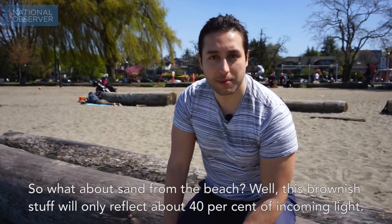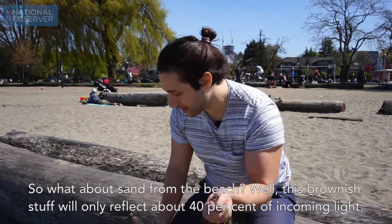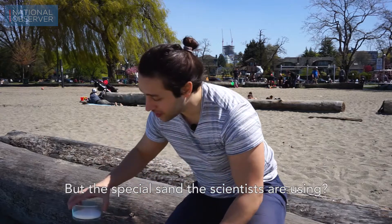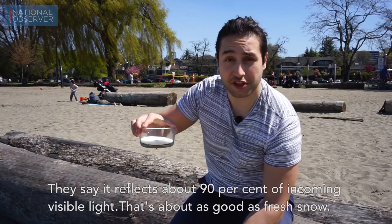The trees reflect only about 10%. So what about sand from the beach? Well, this brownish stuff will only reflect about 40% of incoming light. But the special sand the scientists are using? They say it reflects about 90% of incoming visible light — that's about as good as fresh snow.